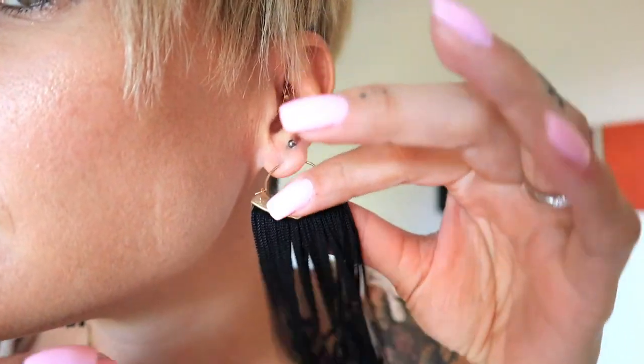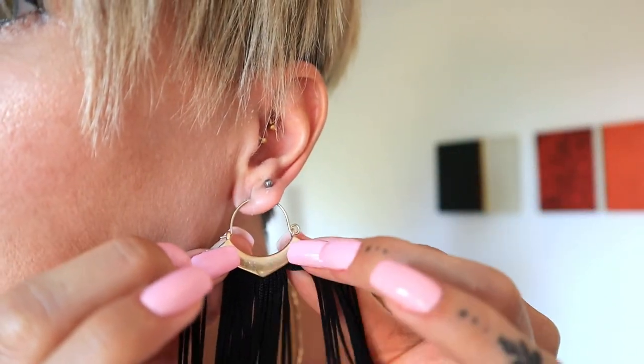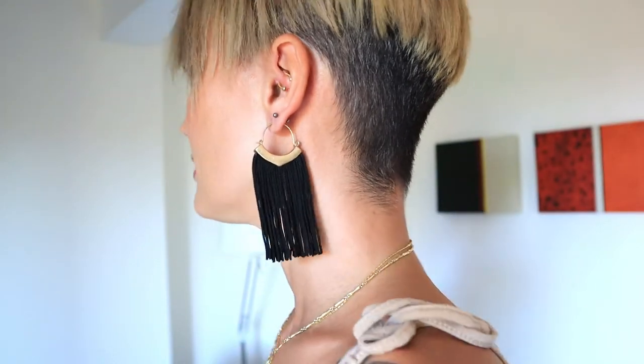Then we have these beautiful black earrings — they are just rope, very simple rope on a beautiful gold platter. That's what makes them super adorable: very simple yet super elegant. Perfect for spicing up a pretty boring outfit.